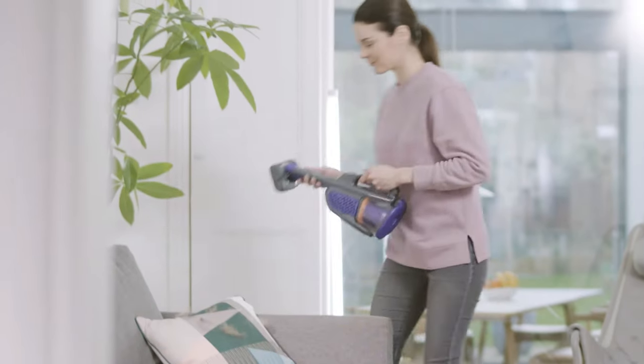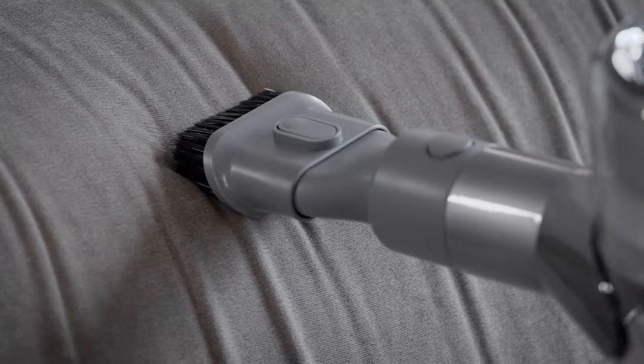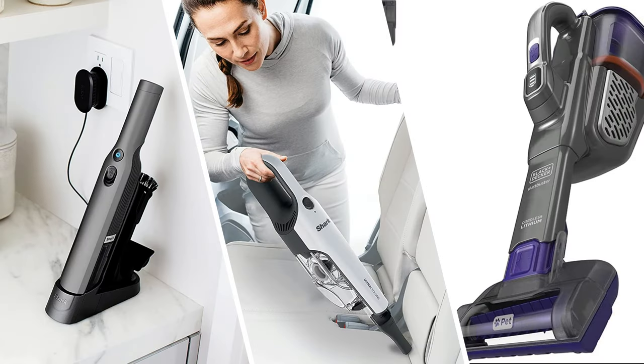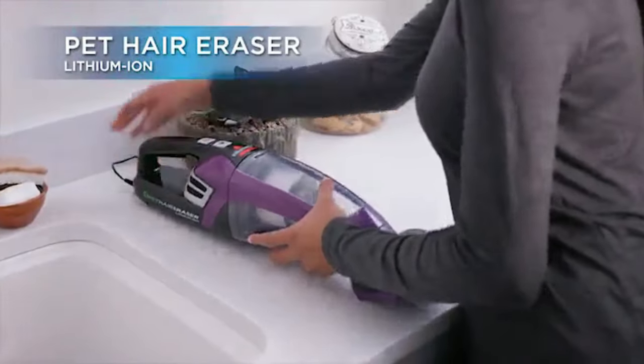That wraps up our list of the best handheld vacuums. Hope you found this video helpful — if so, please leave a thumbs up. Let us know in the comments which handheld vacuum you're going to choose. Thanks for watching!